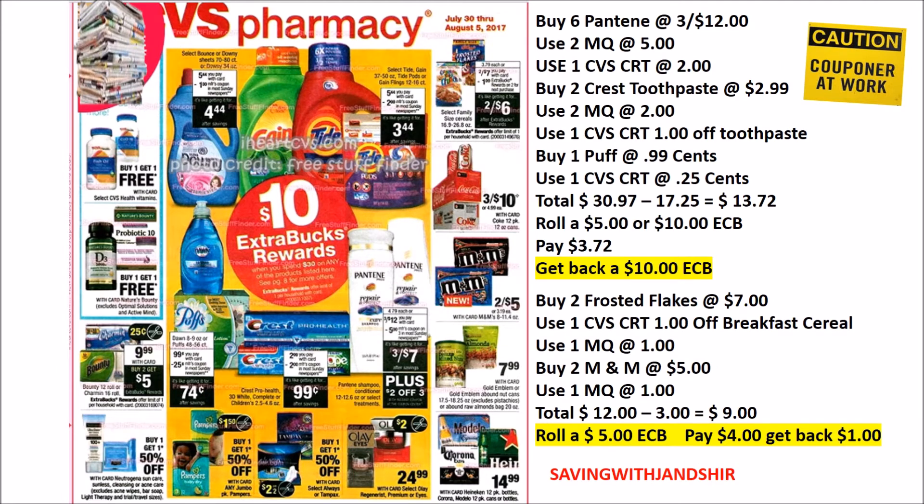Friends, you can continue to mix and match on the Spend $30 to get the things you're needing according to your household. There's some Bounty and Charmin at $9.99 — purchase two and you're going to get a $5 ECB. There's some Gold Emblem products, Frosted Flakes two for $7, and you'll get back a $1 ECB. There's a $1 manufacturer coupon, and if you have a $1 off breakfast cereal, you can get that as well to lower your price.